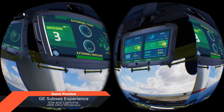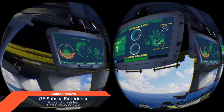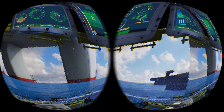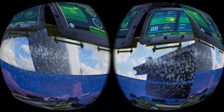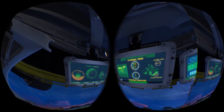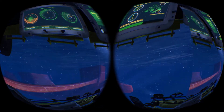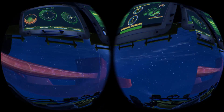Descent begins in 3, 2, 1, release. And we're off, Nautilus 1. On the way down, let me get you up to speed on the operation.